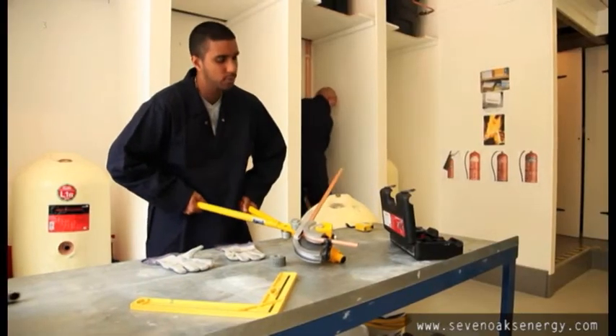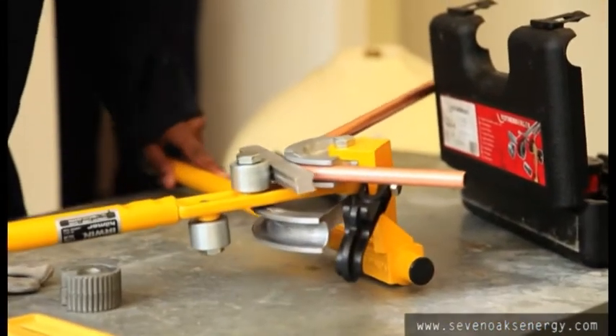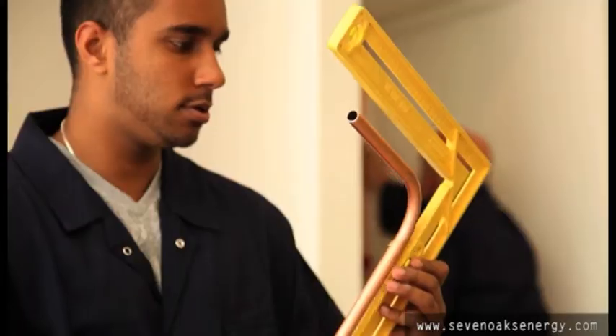Students learn how to bend copper tube as part of their course. This is fundamental to their plumbing training.